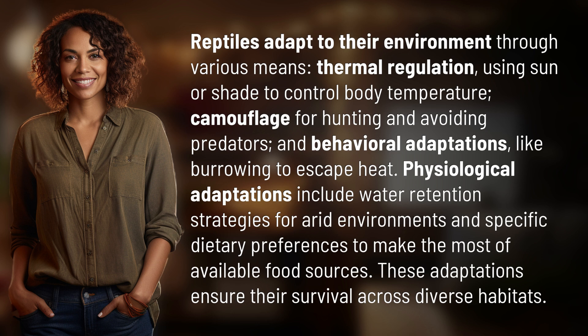Physiological adaptations include water retention strategies for arid environments and specific dietary preferences to make the most of available food sources. These adaptations ensure their survival across diverse habitats.